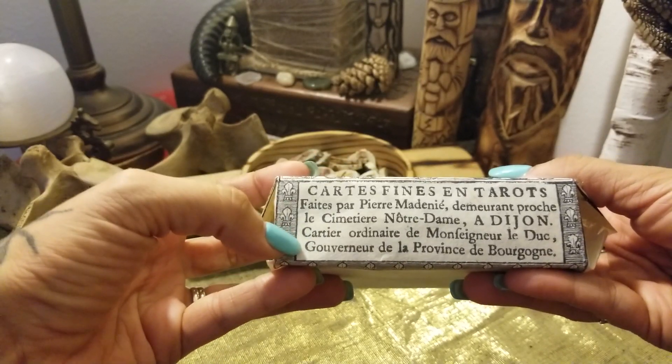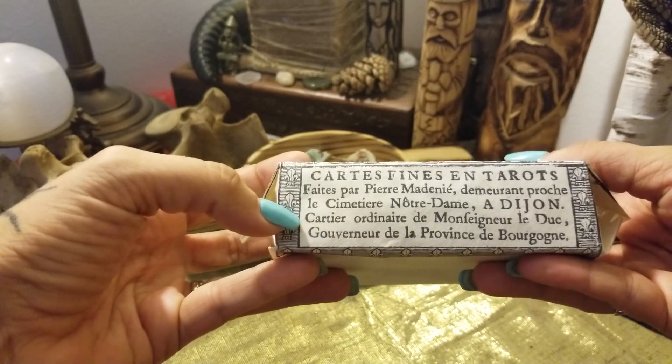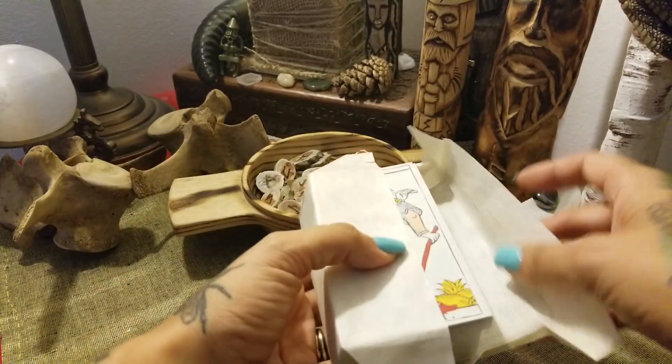Basically it says: these are some beautiful tarot cards made by Pierre, who lives near the cemetery — very important information. So we'll open these up.